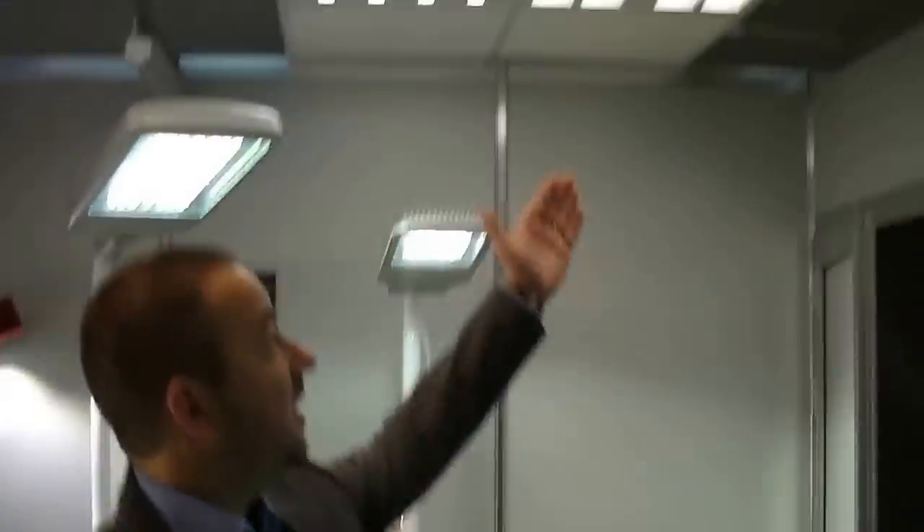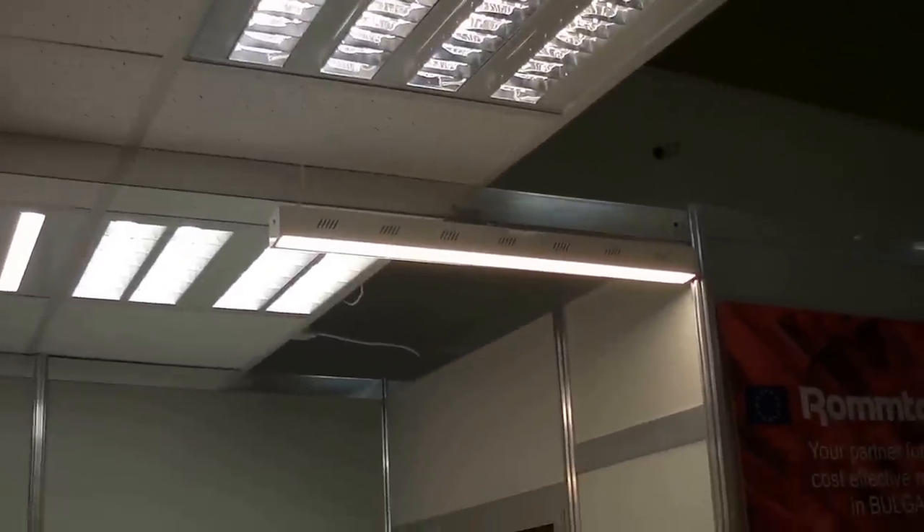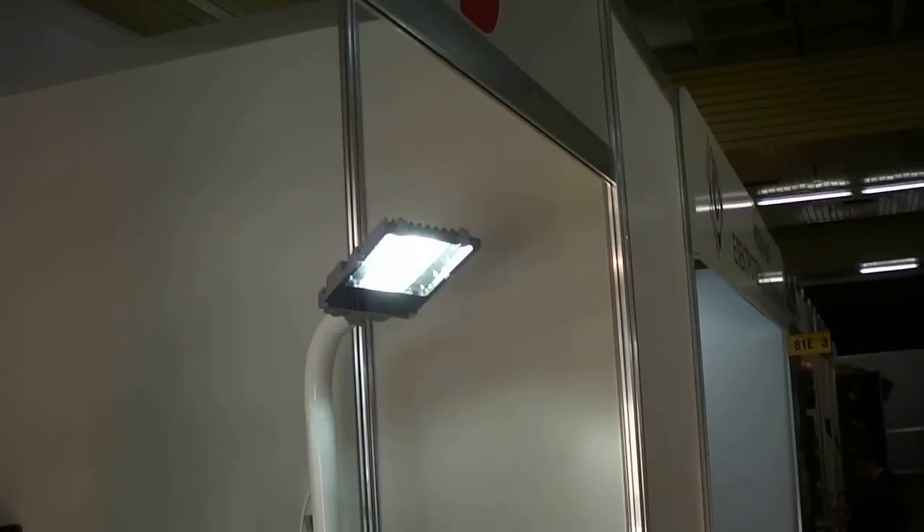This year we have some new models which are very cost effective. Like for instance this one over here is a very interesting cost effective lamp. This is also a new model for this year, as you can see it is very bright.